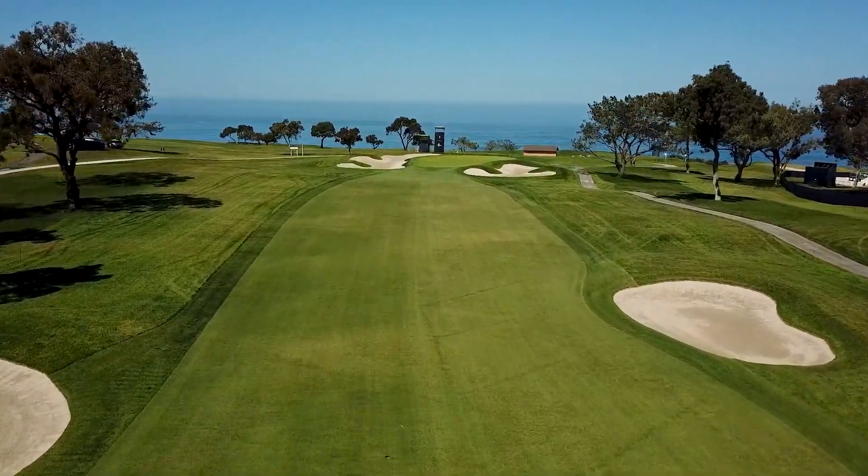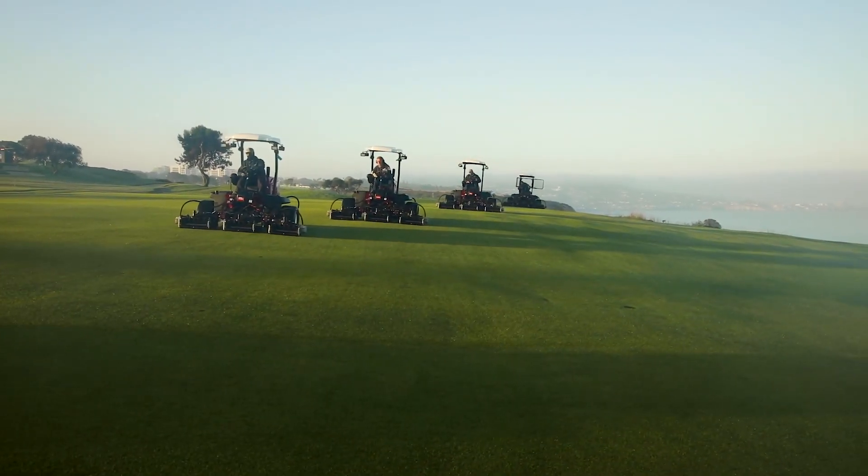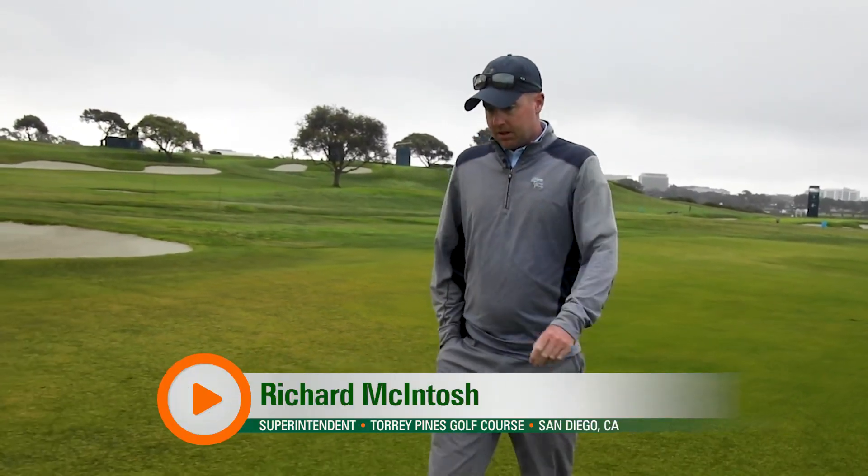I think we're setting up to where we're going to be able to provide the rough they want, provide the speeds they want. Firmness is getting there, so I think we're sitting pretty good right now for Sunday before championship week.